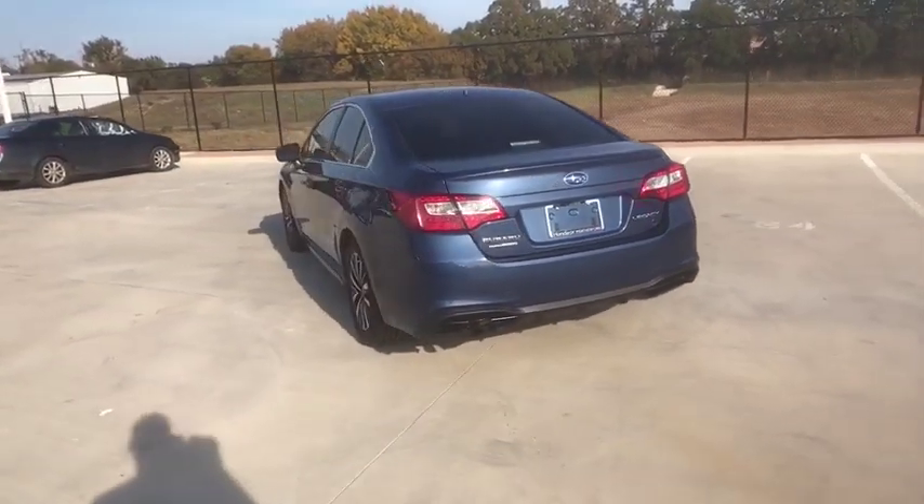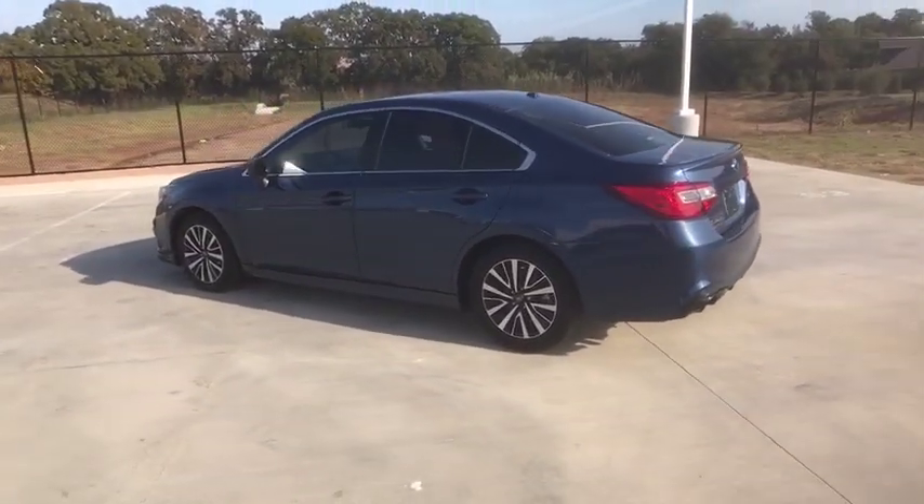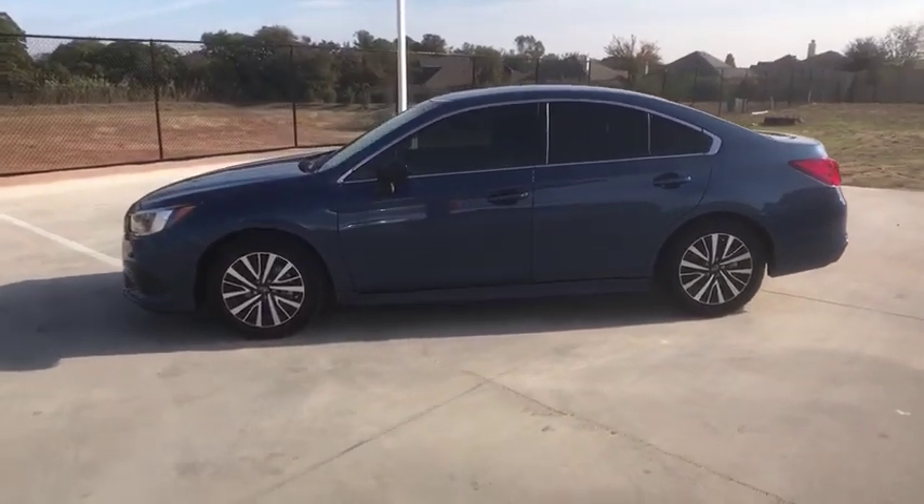Keyless entry, all-wheel drive, steering wheel audio controls, traction control, lane departure warning, stability control, anti-lock braking system, backup camera, Bluetooth.